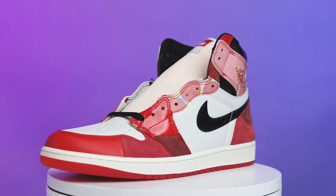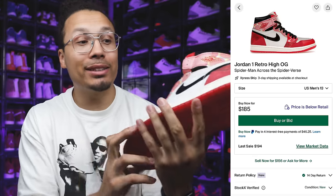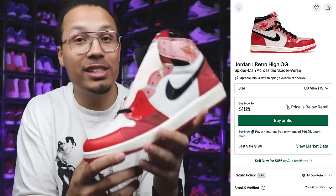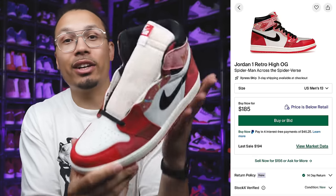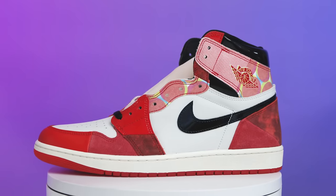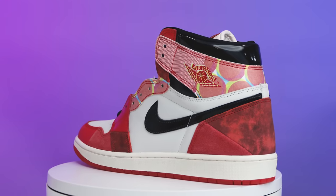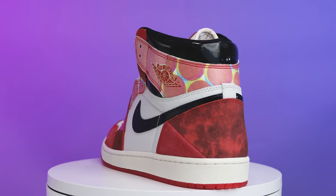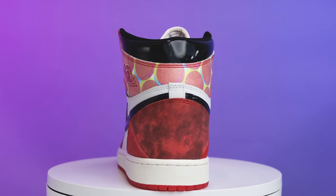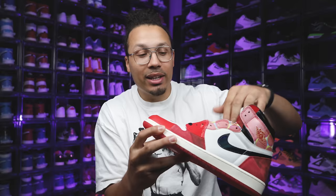Next we have the Air Jordan 1 High OG Across the Spider-Verse. I thought these were going to be like a $400 sneaker, so it's super dope to see them at an affordable price right now. But I truly think in time — it's Marvel, it's Spider-Man — there's no way this shoe stays a $200 sneaker forever. If you get the shoe and actually like it, buy what you like, but I do think these will go back up over time.